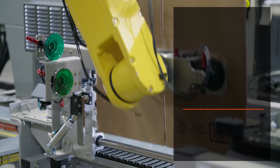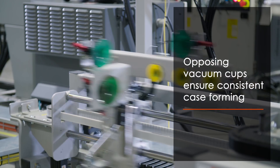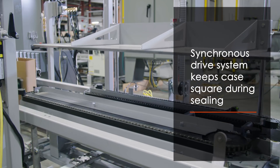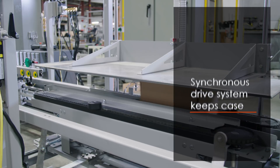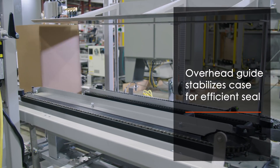Opposing vacuum cups support consistent case forming. A synchronous drive system is used to keep cases square during sealing, while an overhead guide stabilizes the cases for an efficient seal.